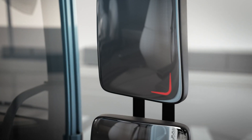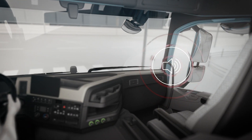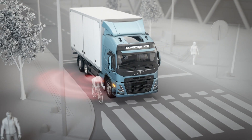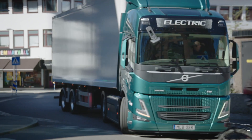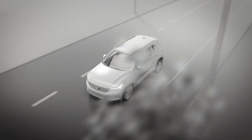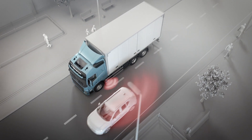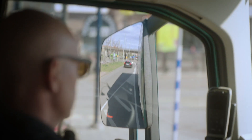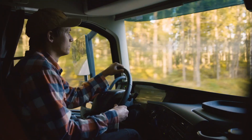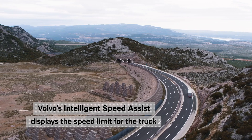Volvo Trucks integrates Intelligent Speed Assist, which helps drivers adhere to speed limits by detecting road signs and displaying the speed limit on the instrument display. This feature promotes safer driving practices by providing real-time information about speed restrictions, reducing the likelihood of speeding-related accidents. Volvo Trucks also enhances visibility during nighttime driving with Adaptive High Beam technology, which automatically adjusts the intensity of the headlights based on surrounding conditions and the presence of oncoming vehicles, improving safety for both truck drivers and other motorists.